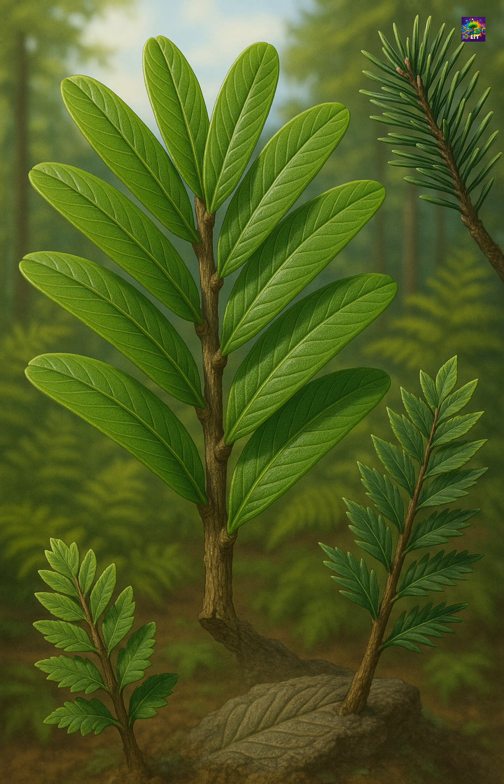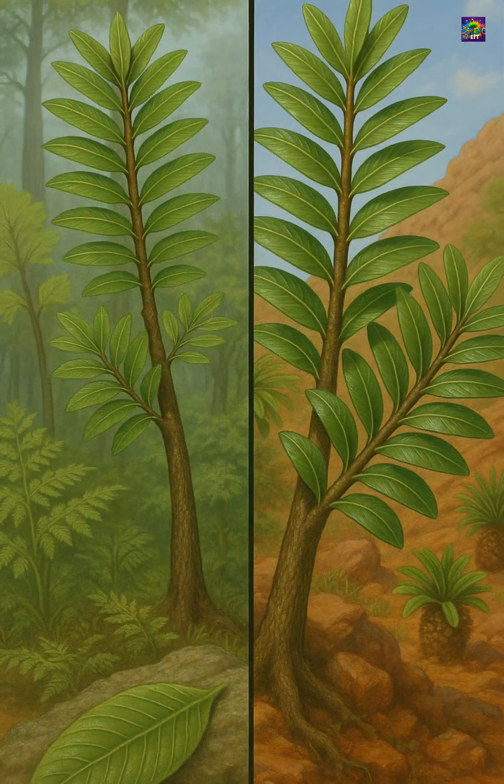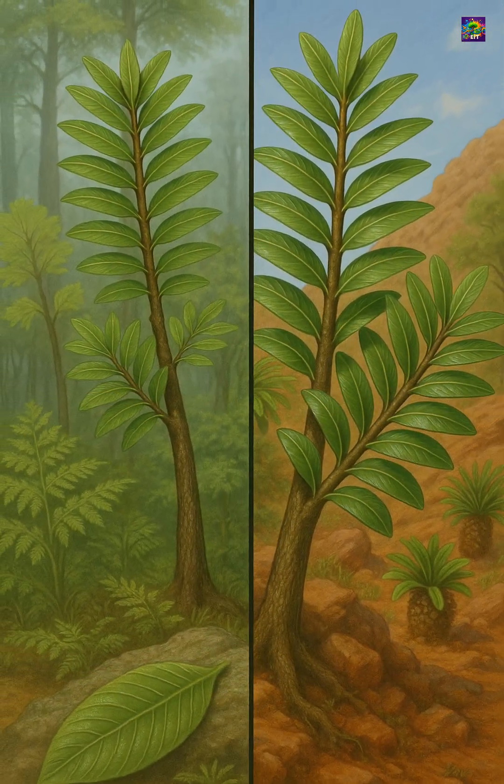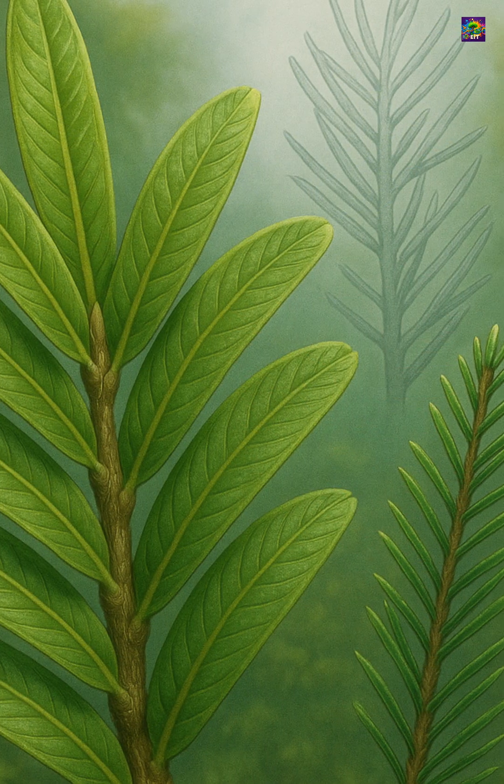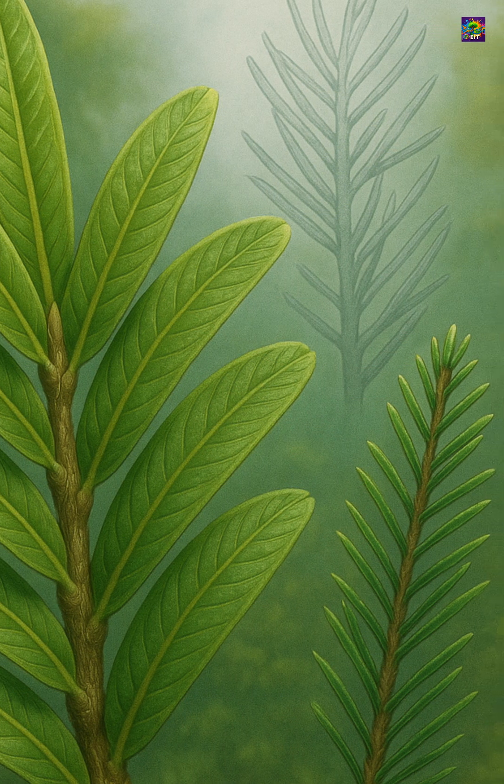Podosomites' unusual leaf structure makes it an excellent example of how plant evolution often explores shapes and strategies that later disappear, leaving behind fossils that challenge our expectations about what a conifer should look like.